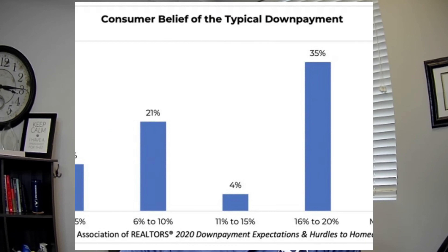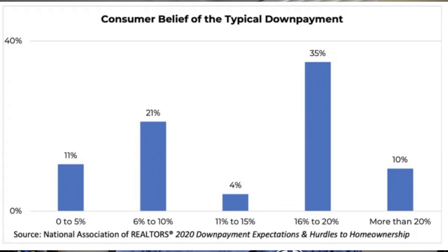Because one of the biggest misconceptions by renters is the amount of down payment they think they need to save in order to buy a home. According to a recent study by the National Association of Realtors, only 11% realized that a home could be purchased with as little as 5% down or less. That means 89% believe they need to save much more for a down payment than they're required to.